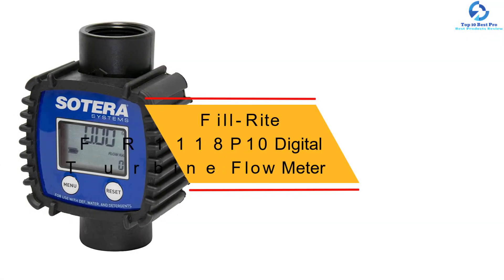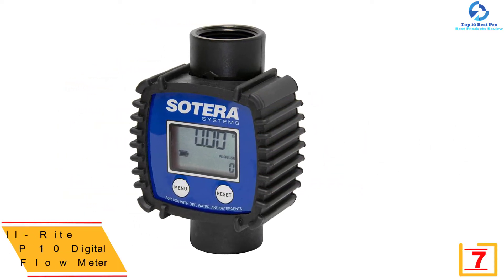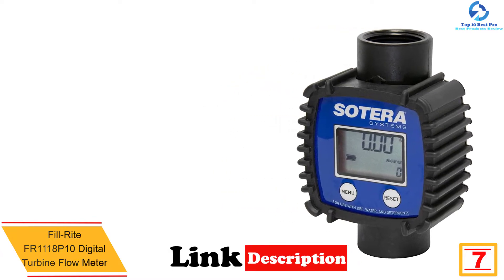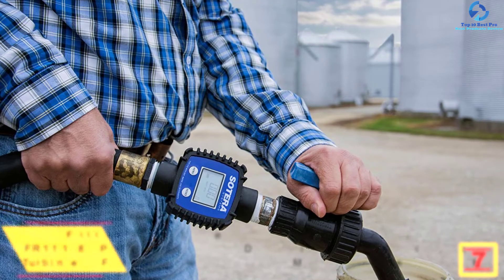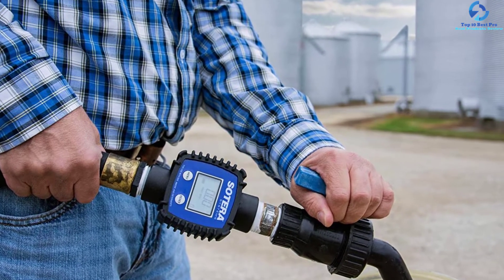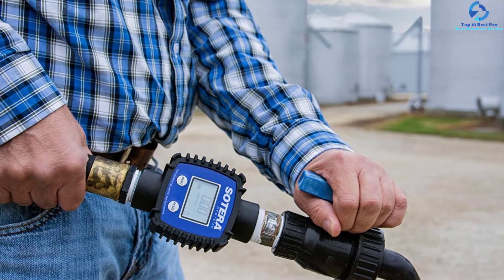At number 7, we have the Fill Right FR1118 P10 digital turbine flow meter. This turbine flow meter boasts great workmanship from experienced personnel based in the USA, featuring high-quality construction materials that guarantee its durability. It is a perfect unit for measuring the transfer of water, DEF, and detergents. It is also quite easy to handle and operate, making it more reliable.